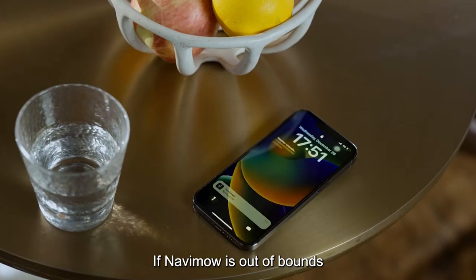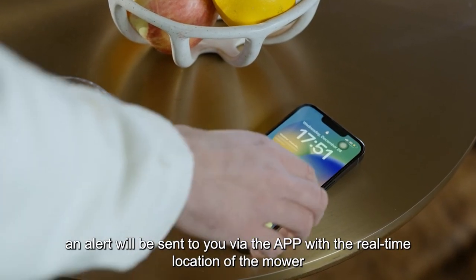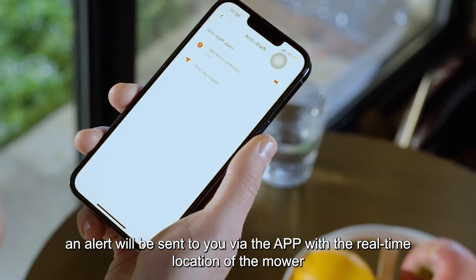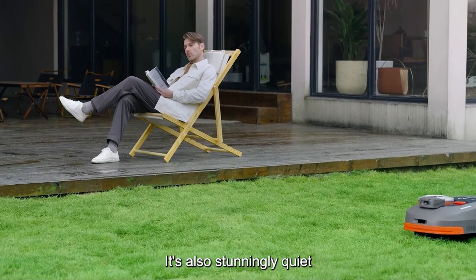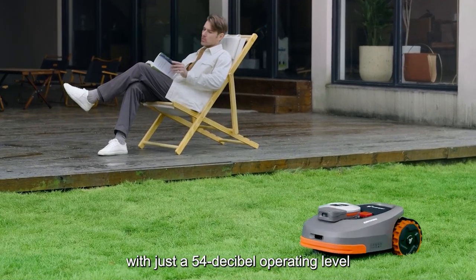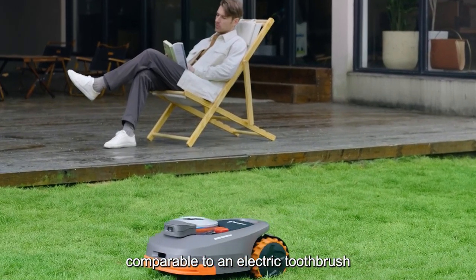If NAVIMO is out of bounds, an alert will be sent to you via the app with the real-time location of the mower. It's also stunningly quiet, with just a 54 decibel operating level, comparable to an electric toothbrush.